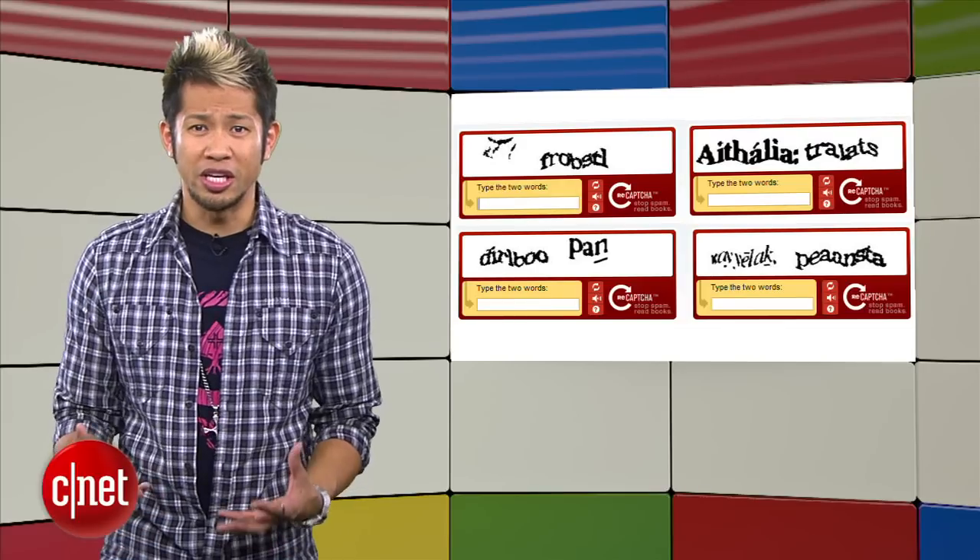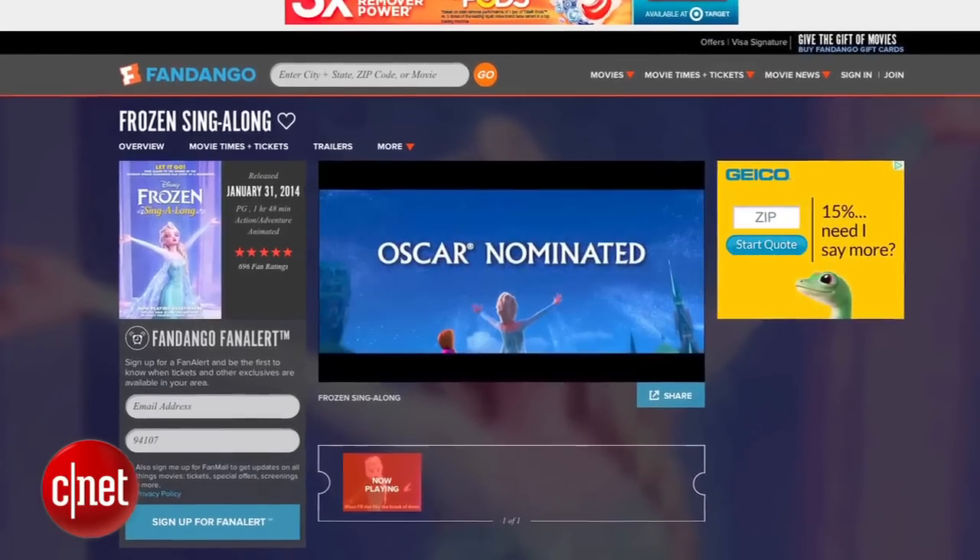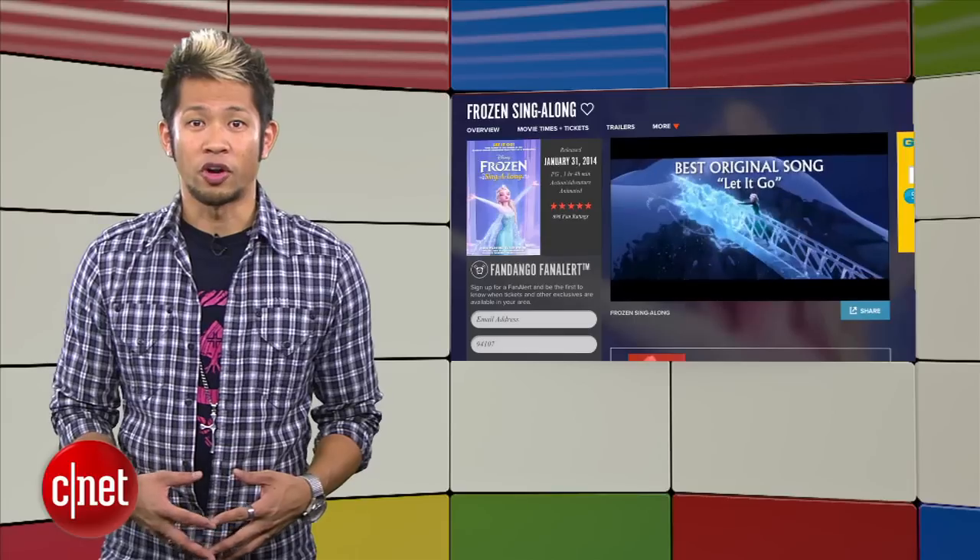Do you still want to try to figure these out and then want to punch your computer after the fifth time? I mean these are just real issues because I know how you feel when you're trying to get tickets for the matinee showing for the Frozen sing-along version. So I've heard.